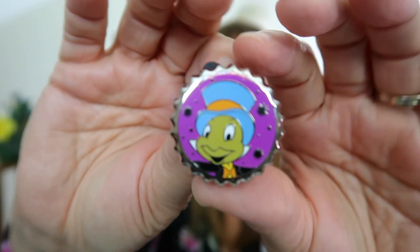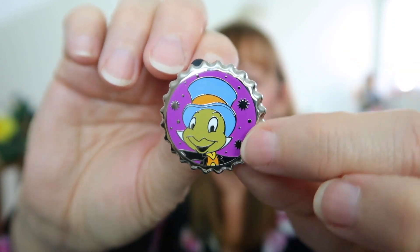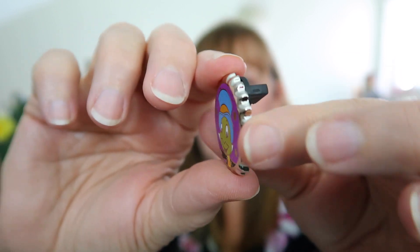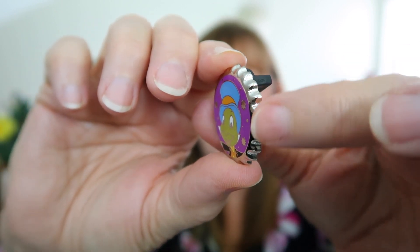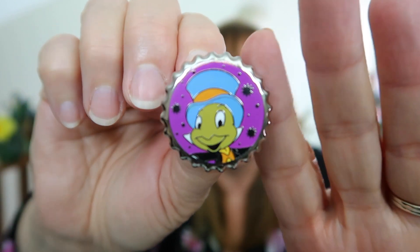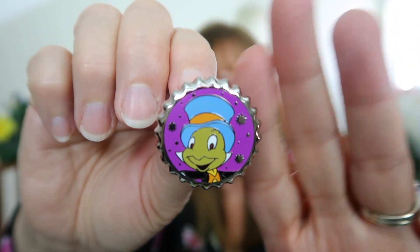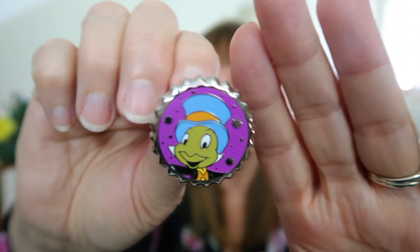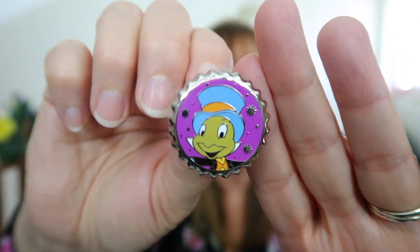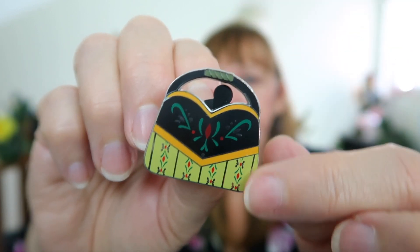Here are the pins. We have Jiminy Cricket on a bottle cap — these are the Magical Mystery series where it comes one pin per pack. Look how thick this pin is since it's a bottle cap. This is Magical Mystery series number nine. Each series has six different pins, which are really fun to open. Jiminy Cricket — always let your conscience be your guide.